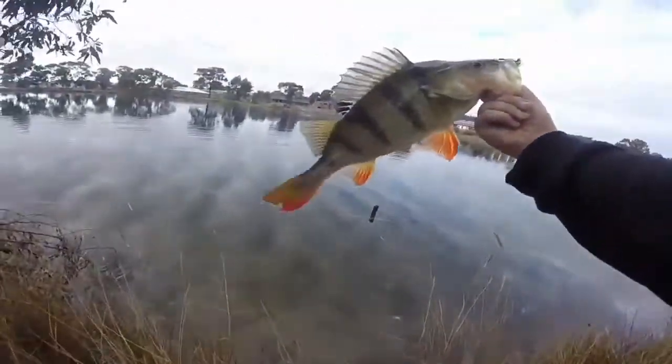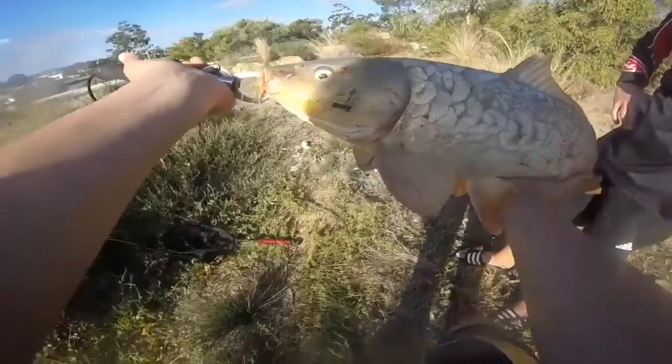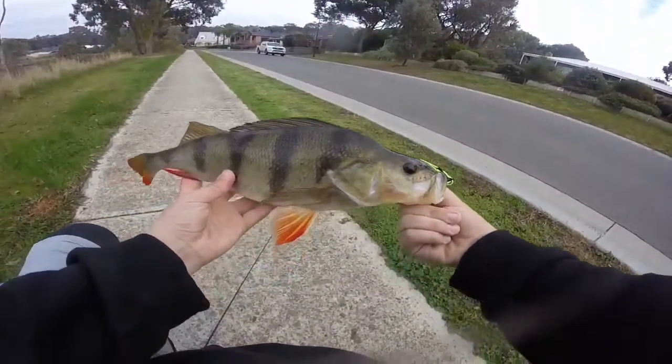Oh my god guys, look at that! What a fish that is!